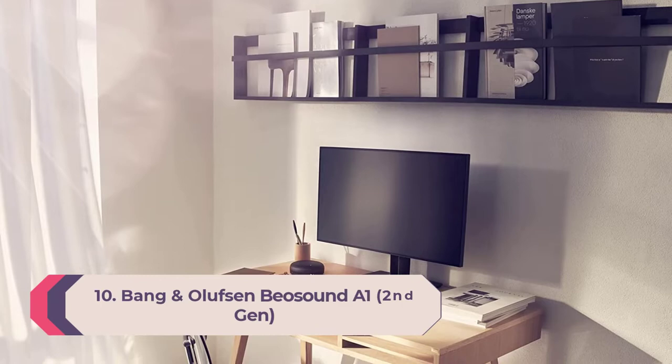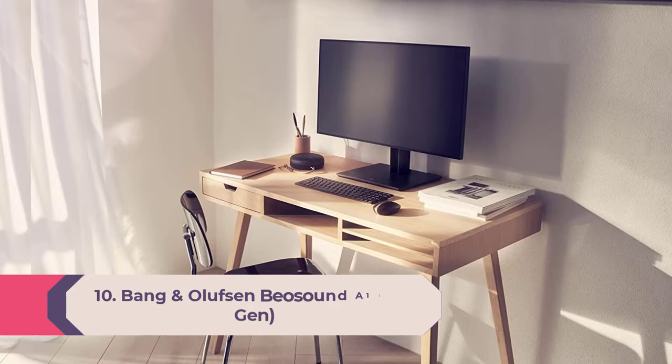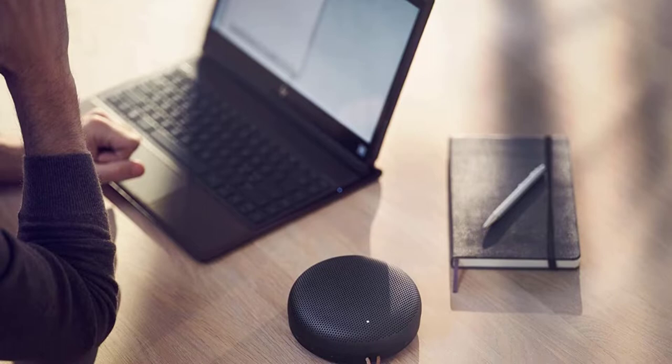Number 10: Bang & Olufsen Beosound A1. Bang & Olufsen isn't noted for following the herd. In the Danish tech specialist's catalog you'll find a wheel-shaped wireless speaker, a TV that opens up like a butterfly, and an 8,200-watt monolithic speaker comprising 18 drivers.